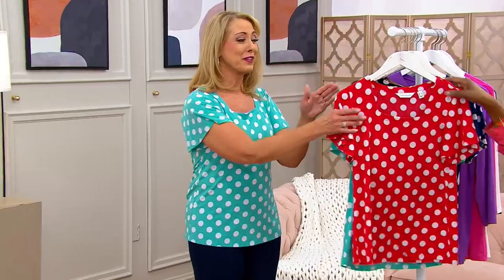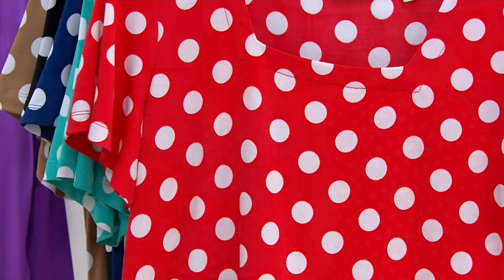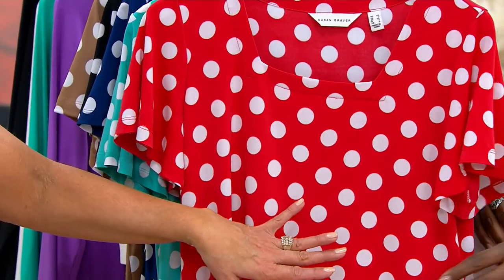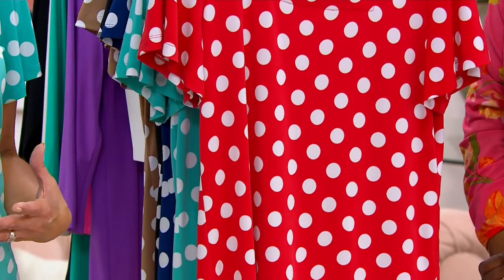I love this top. The first color is kind of that red coral — if you love the happiest place on earth, this is totally it. And because it's liquid knit, we're not worried about colors bleeding into the white polka dots. They're always going to stay pristine.